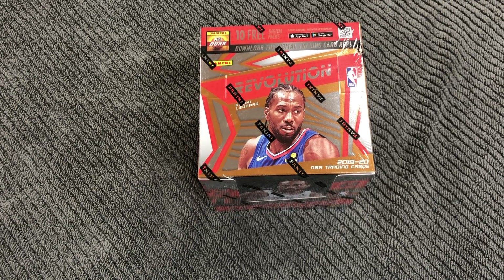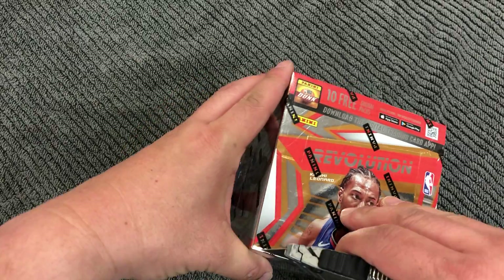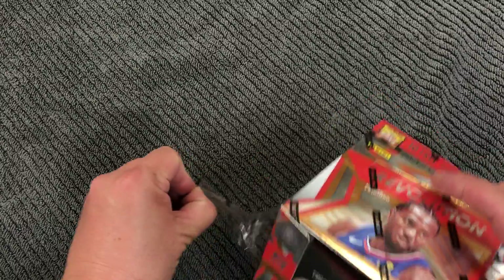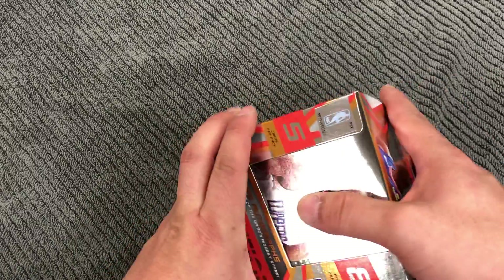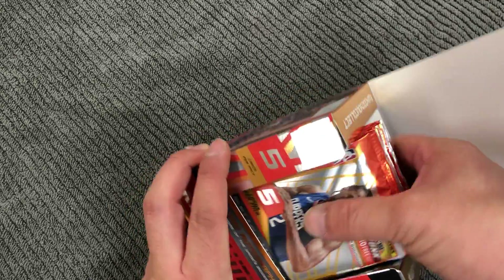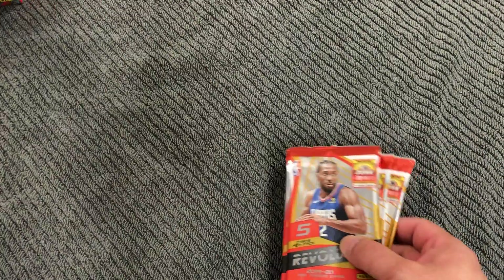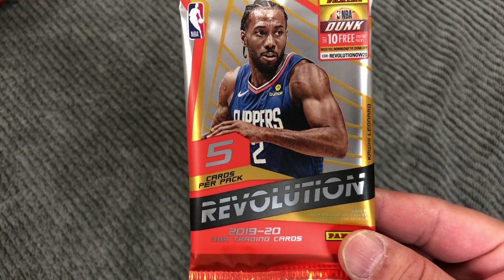Hey basketball fans, today opening up a box of the Revolution 2019-2020 Revolution. So I've opened up boxes of different kinds of basketball cards so far this season, and I have yet to get a Zion or Ja, so I'm looking for those. 5 cards per pack.